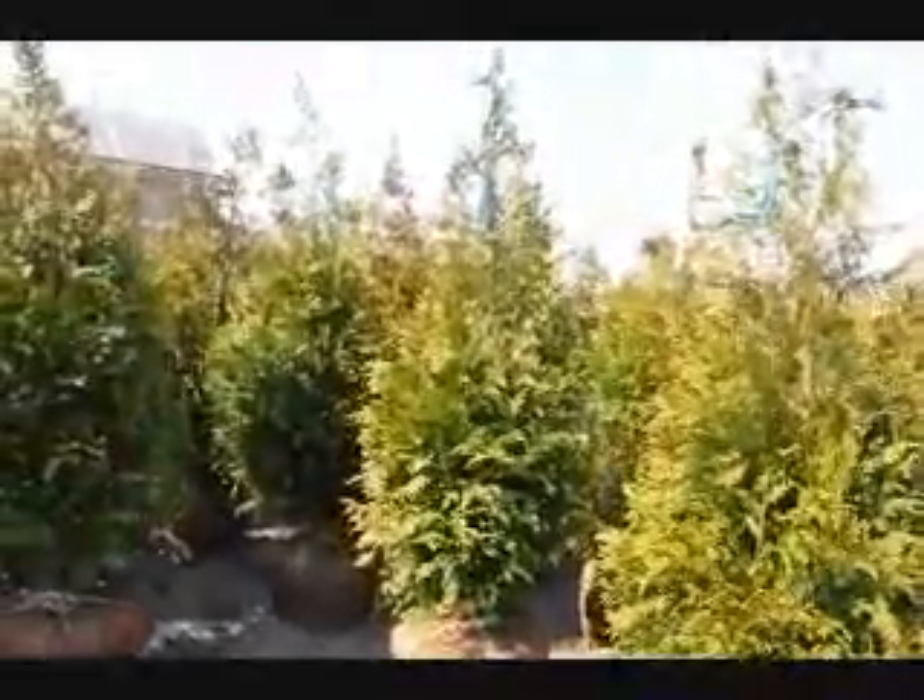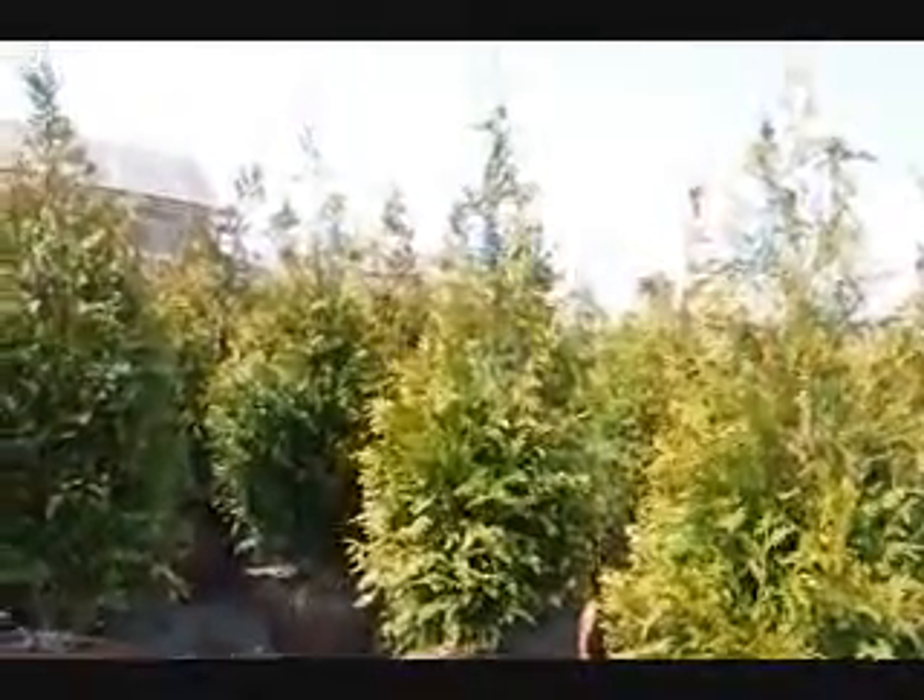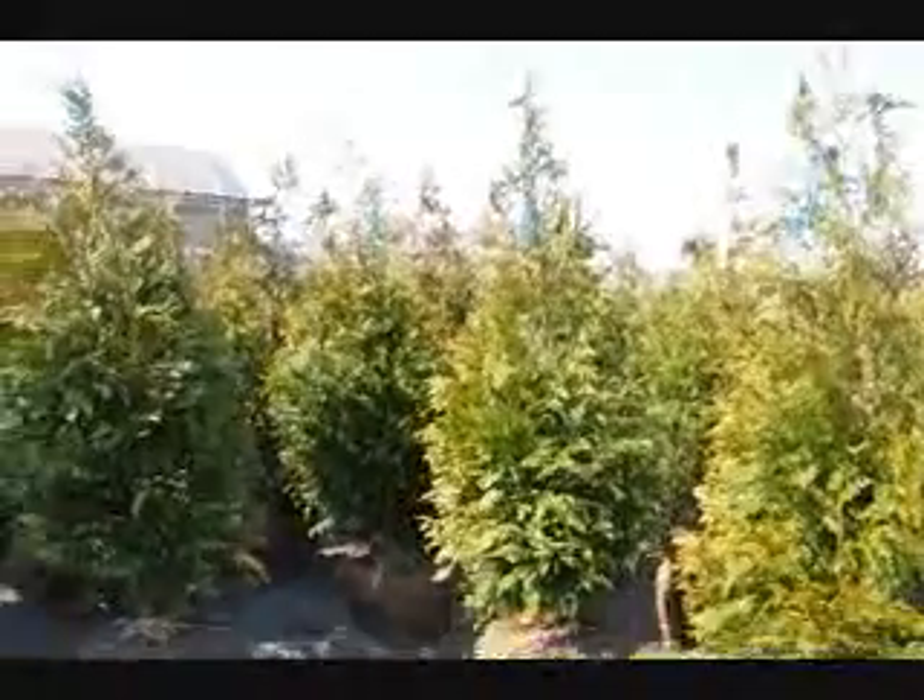They grow 3 to 5 feet a year. They're very fast-growing, very hardy, and deer resistant.